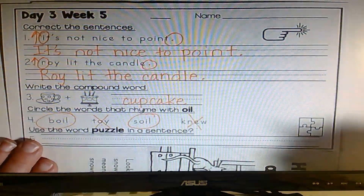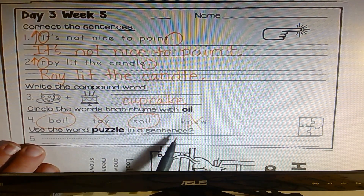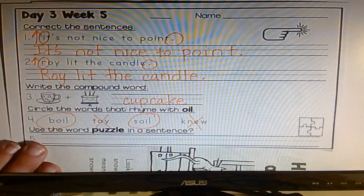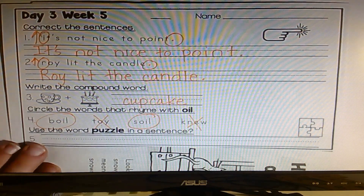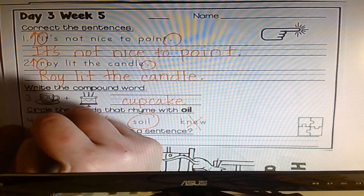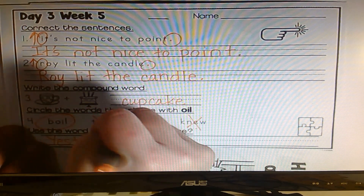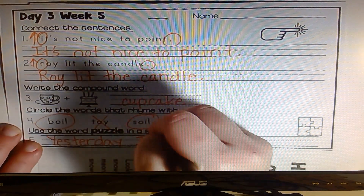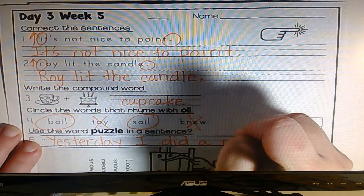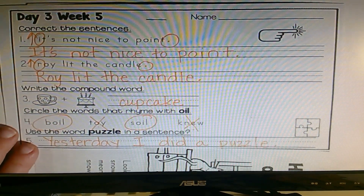This one says, use the word puzzle in a sentence. This one might be easy to do. We've been doing a lot of puzzles here at my house, so I'm going to write about that. Yesterday, I did a puzzle. And there it is. Excellent job.